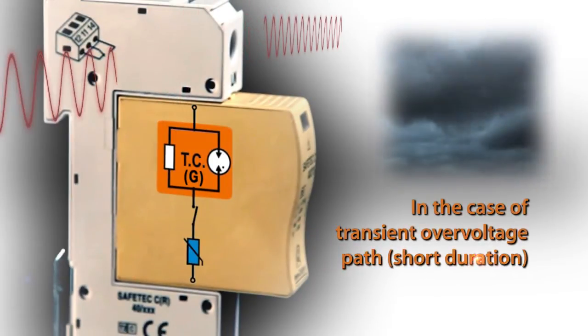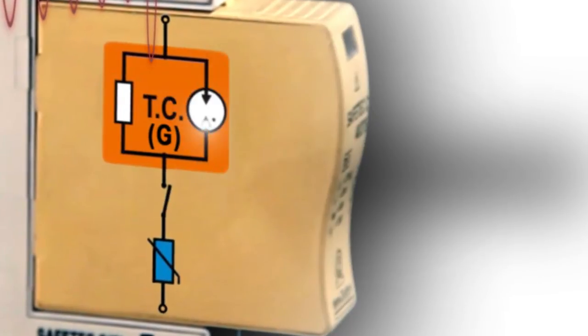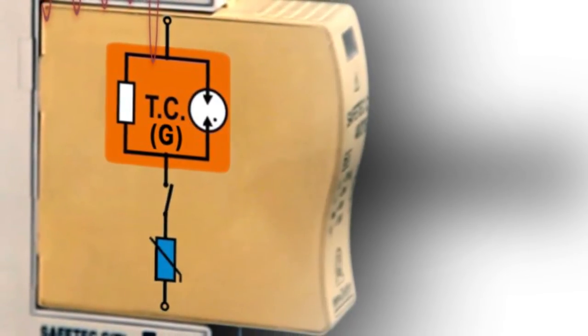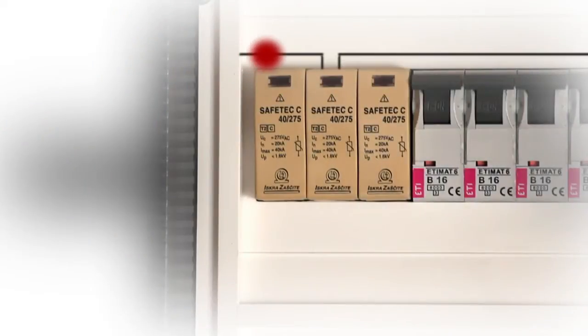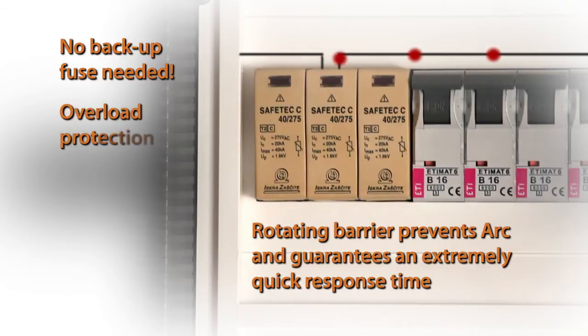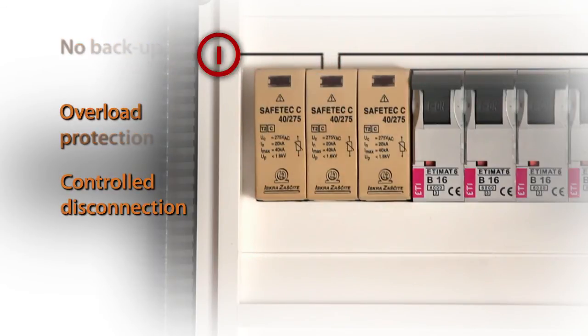The gas tube surge arrestor and MOV have extremely short response times as reflected in the low protective residual voltage level. This provides an efficient protection. In the case of a degraded MOV, the current limiter will limit the current flowing through the MOV. That is why Safetec provides a totally controlled disconnection.